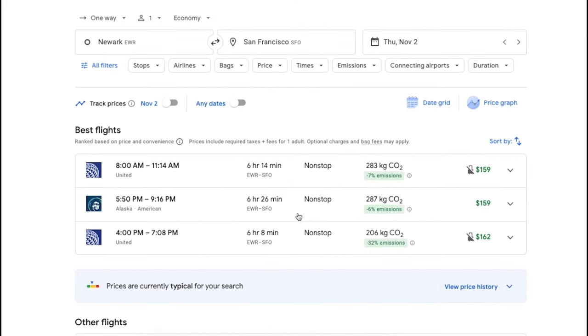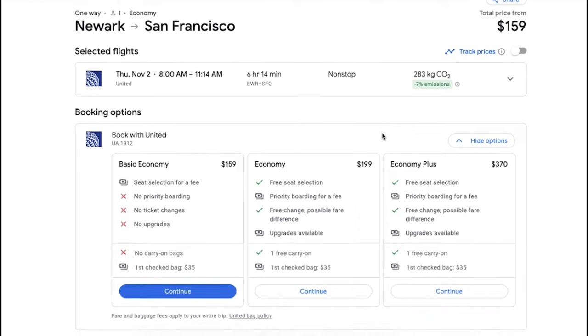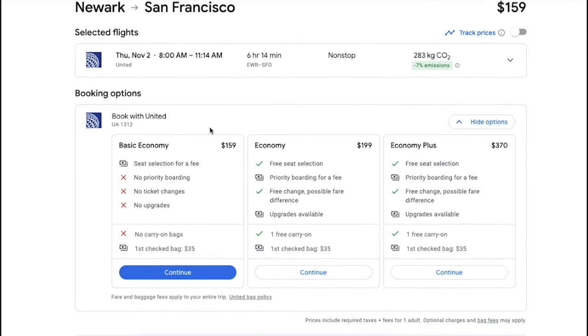After conducting a search, click on the flight and scroll down to see what's included. In addition to whether or not luggage is going to be included, it's going to give you details on things like if you can earn points and miles from the flight, what the refund or change policy is, and even if you can select your seat for free.